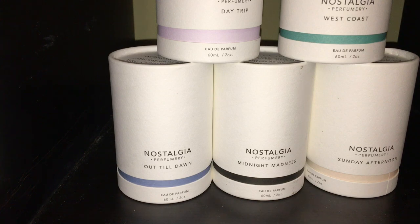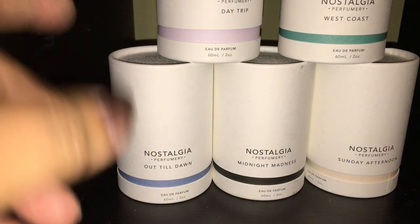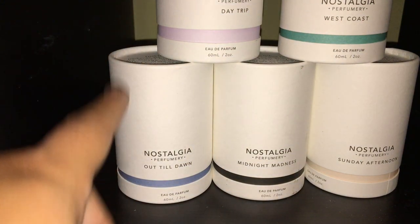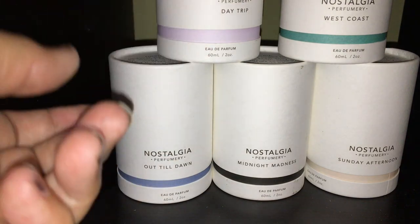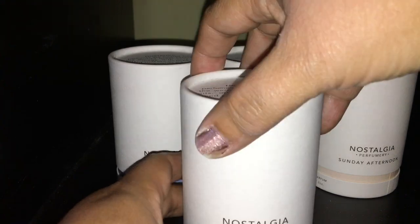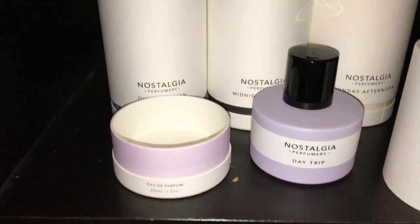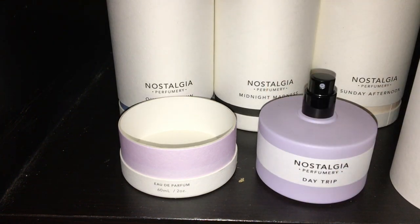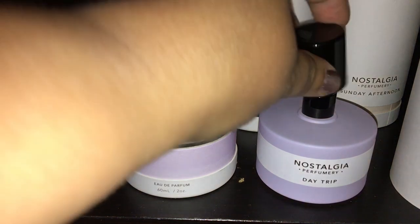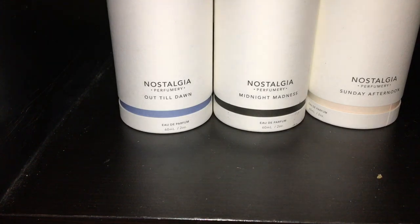Now let's go into this Nostalgia Perfumery — they have a website. I picked up all of these for just a couple of dollars; they're on clearance at Walmart. I've seen people talk about them online, but I wasn't going to pay $20. For $2 and $3, sure, I took the deep dive. So this is Day Trip — it has a beautiful purple bottle. I'm not really feeling Day Trip at all; it's not my style. I am ready to let Day Trip go — this is going to get donated.